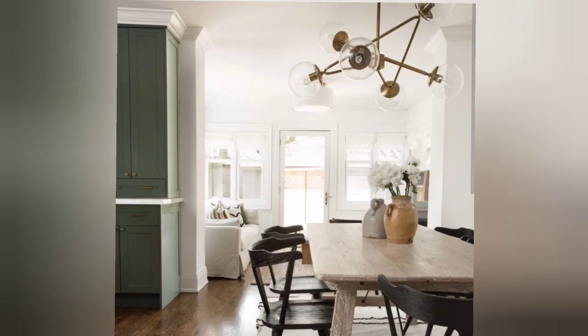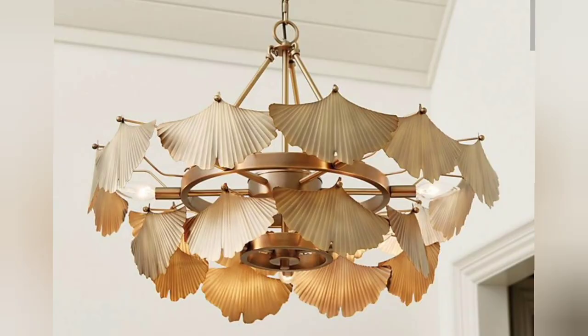Statement light fixtures have grown in popularity. Oversized and sculptural, these large and in-charge beauties bring a uniqueness to the space that cannot be ignored.